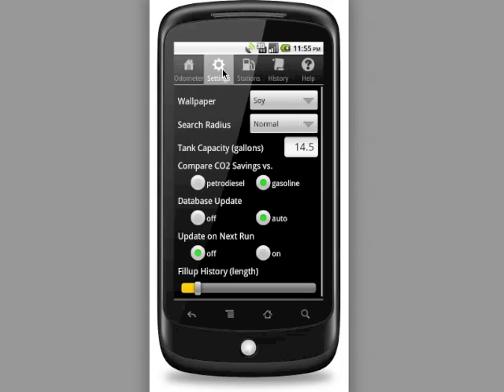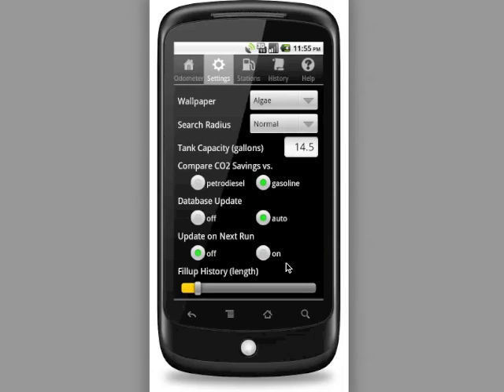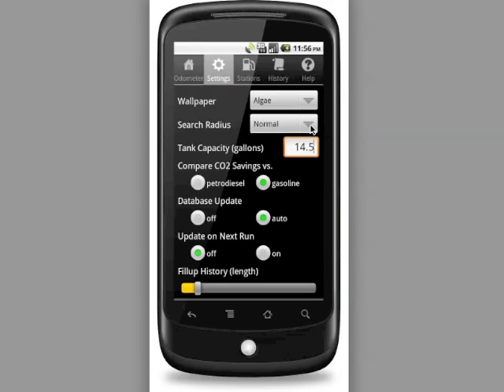There are a number of different settings you can configure within the app. You can pick what wallpaper backs your odometer screen — let's pick Algae. The wallpapers are a selection of potential biofuel feedstocks, some commercially viable and some future possibilities, making it a fun way to customize and personalize your app. There are also settings to change the search radius for how far from your current location the app will search for stations, and ways to personalize how the app compares your carbon dioxide savings and how it updates its station database.